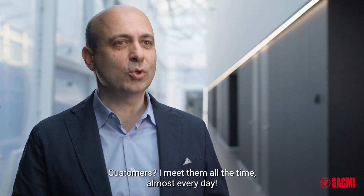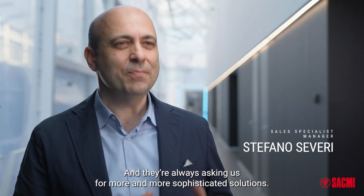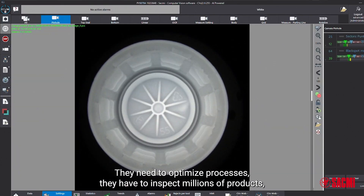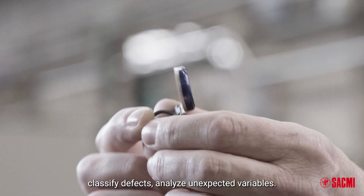Customers? I meet them all the time, almost every day. And they're always asking us for more and more sophisticated solutions. They need to optimize processes. They have to inspect millions of products, classify defects, analyze unexpected variables.